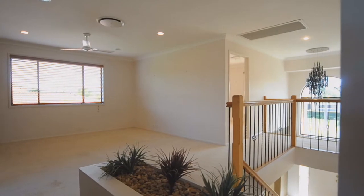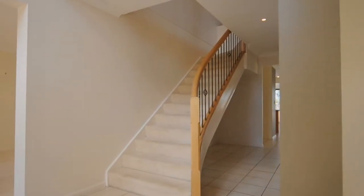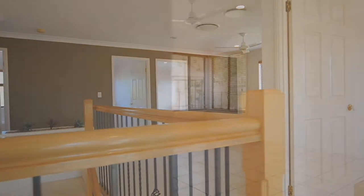On the upper level, there is a large open retreat at the top of the stairs. The four upstairs bedrooms are of a good size, and the master bedroom is ensuited and has a walk-in robe.